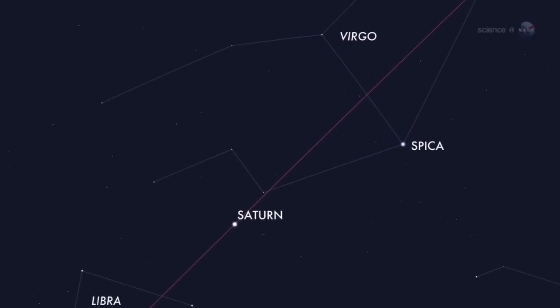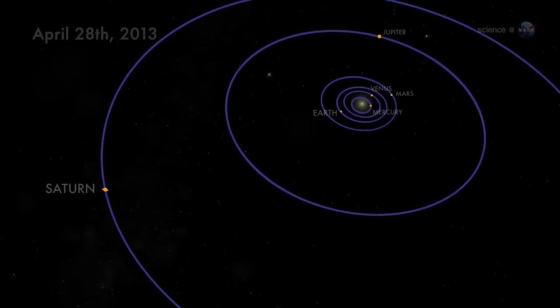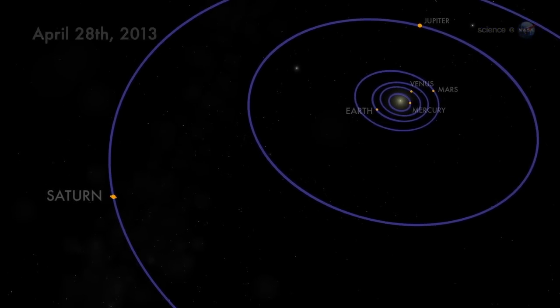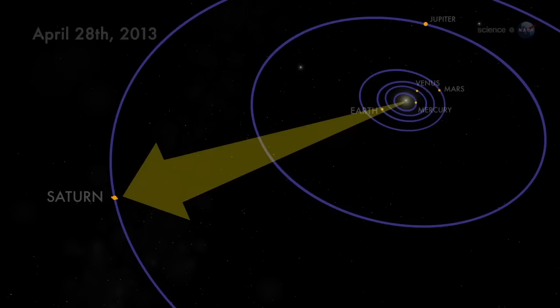Saturn is there, not far from the bright star Spica. On April 28th, Saturn makes its closest approach to Earth, appearing bigger and brighter than at any other time in 2013. Astronomers call this event an opposition, because Saturn will be opposite the Sun in the skies of Earth. The golden planet rises at sunset, soars almost overhead at midnight, and stays up all night long.